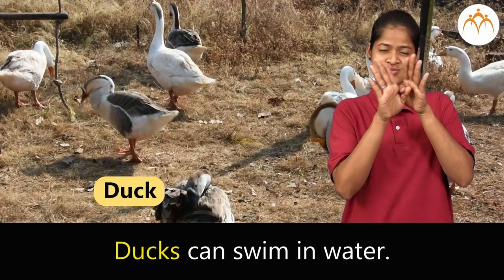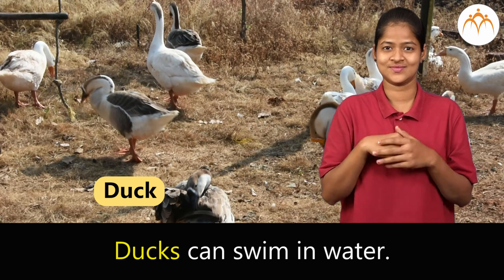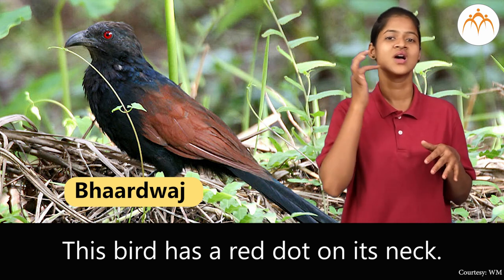Duck. Duck can swim in water. Bharadwaj. This bird has a red dot on its neck.